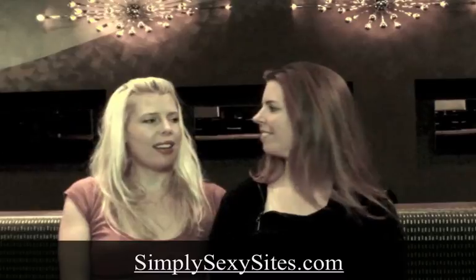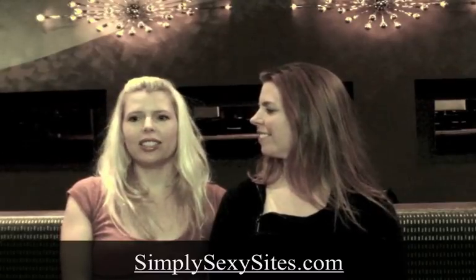Hi, and welcome to lesson one. Today we are going to teach you how to build simply sexy websites. Emily and I, Emmy, are here to make the process fun and easy for you.